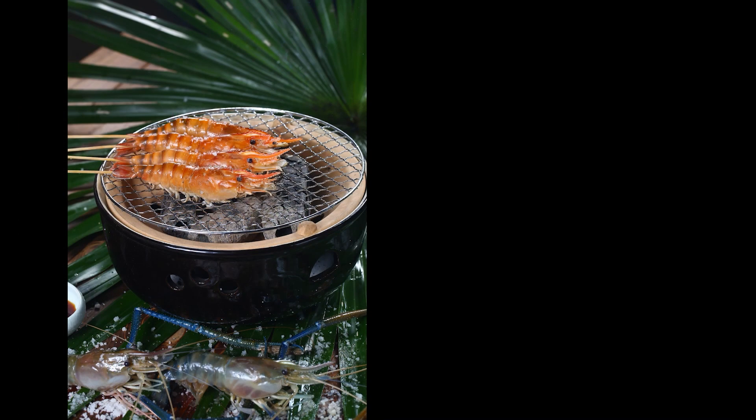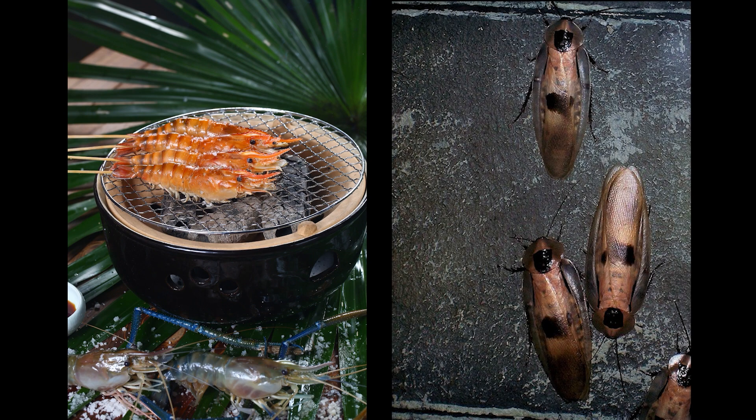What about shrimp or cockroaches? Which one's clean? They're both not clean. They're both kind of gross, and they're closely related — they're kind of like cousins.